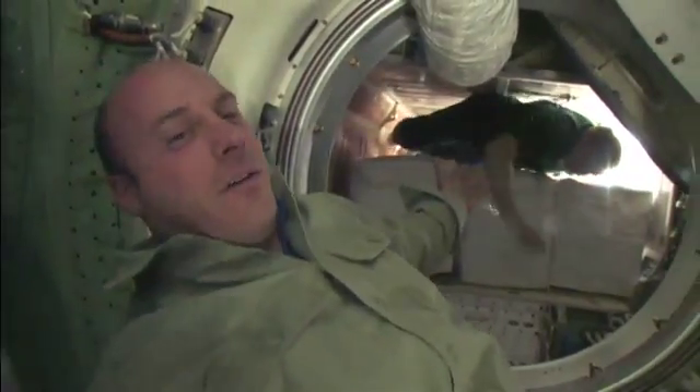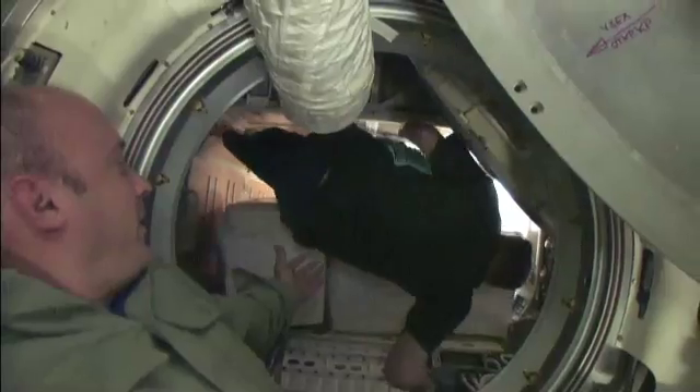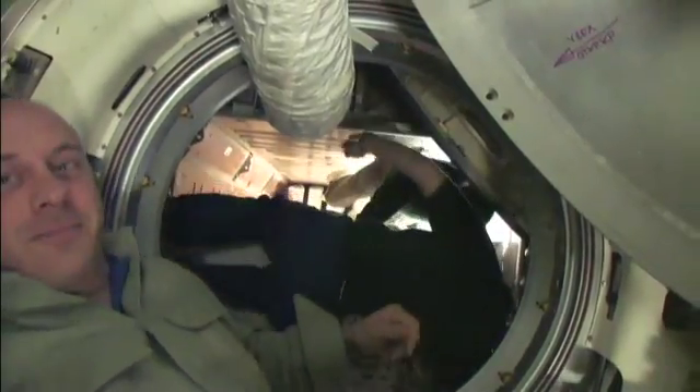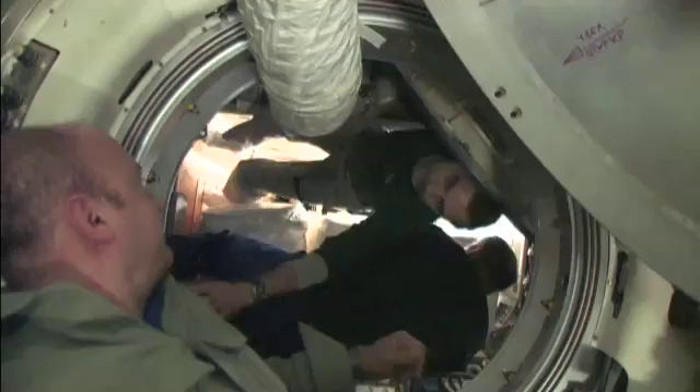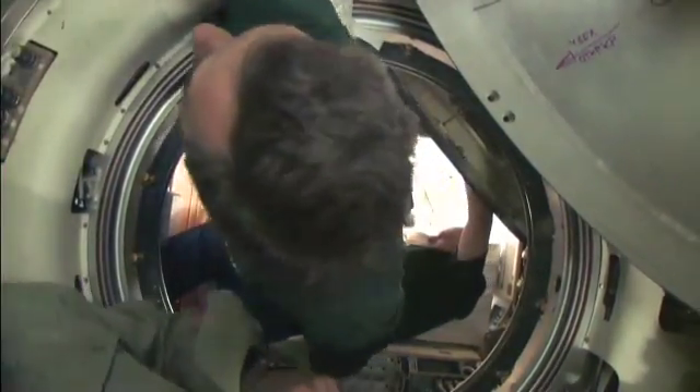Here's the prime objective of the STS-132 mission: successfully accomplished. And as you can see, the module can hold tons of food and two Russians — who, if they were left in there, could eat their way out.